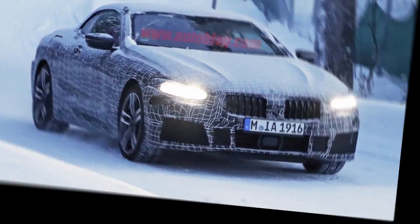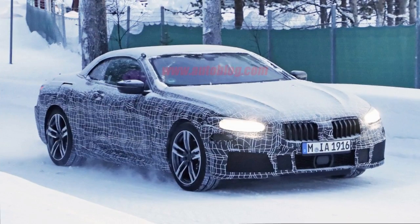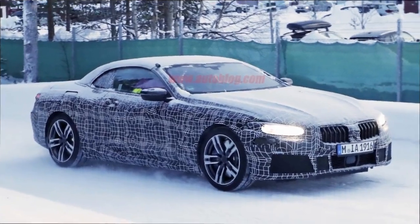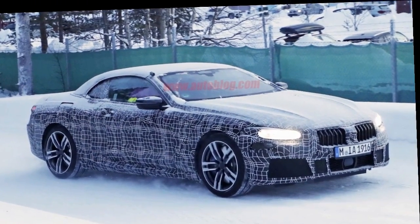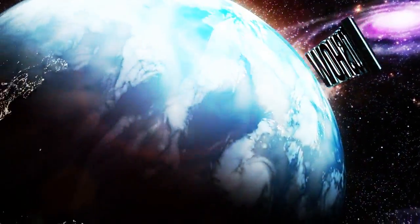We currently expect the BMW 8 Series to arrive for 2020, though given how far along this test mule seems to be, there is a possibility it could come a year sooner. Either way, we still have a bit of a wait before BMW officially reveals its 8 Series flagship coupe and convertible.